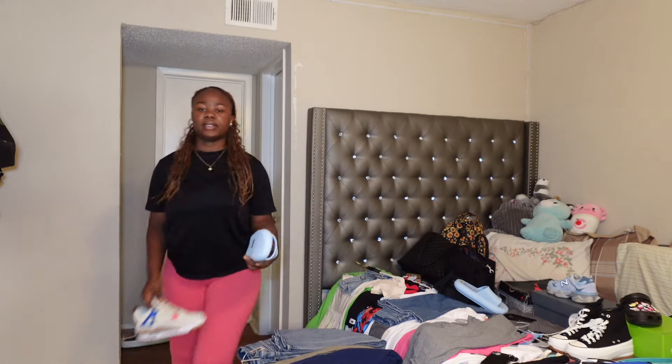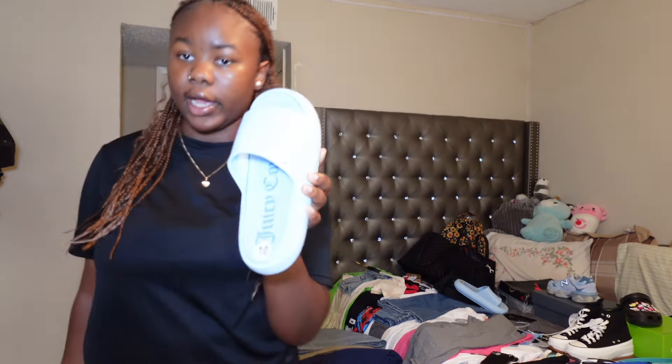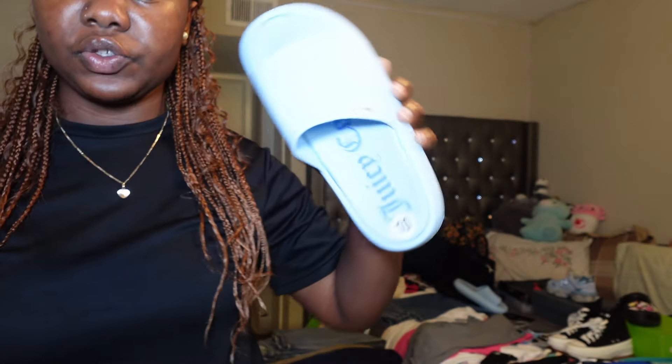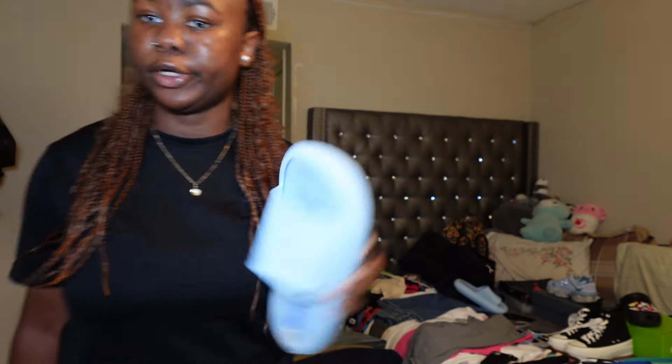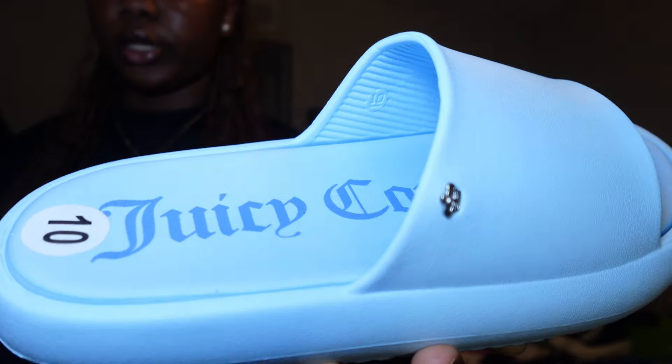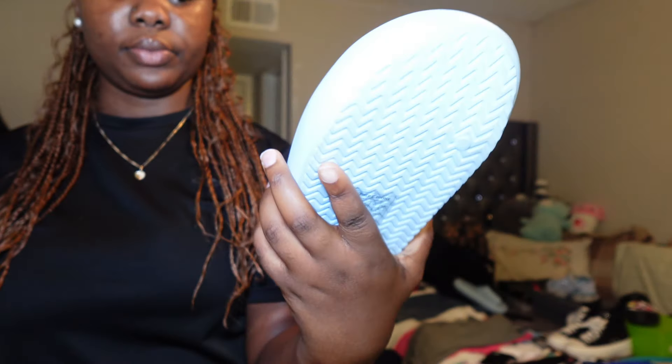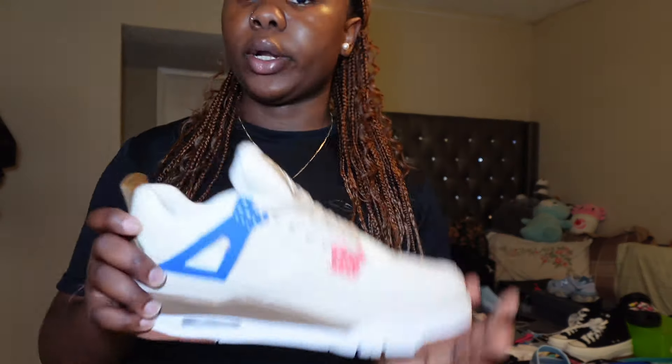So the first shoe I got is from Burlington. I didn't even realize it at first but these are Juicy Couture — or something like that. They're really cute. I mainly got them because of the color; if you know me, you know I like blue, and blue is just cute.